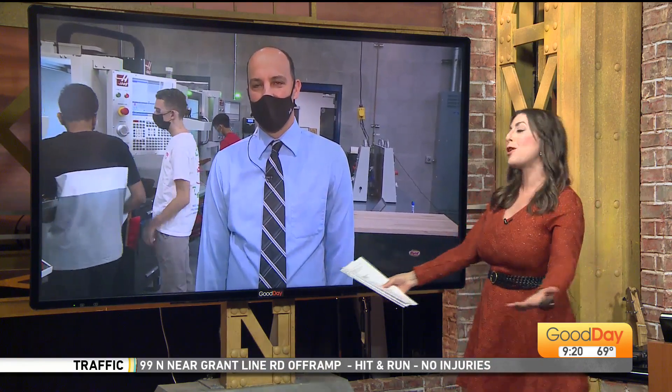This morning, Tyler Johnstone, who is the Folsom High School lead, joins us. Good morning to you. First of all, tell us what the CTE building features, because there's nothing like it of its kind up here, right?